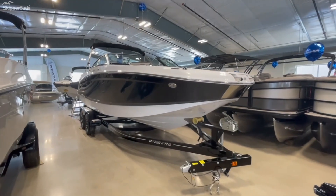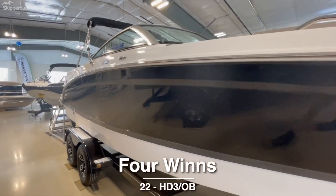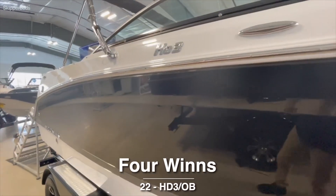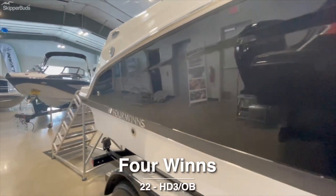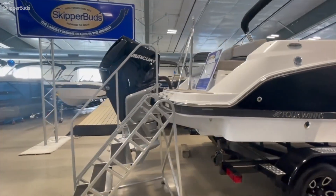What's going on everybody, Zack over at Skipper Buzz Cast Lake. Today I'm going to be showing you the Four Winds 2022 HD3 — their hybrid deck series. This one's the outboard.